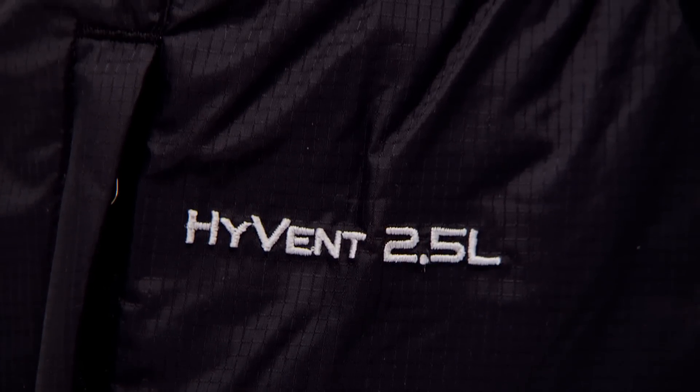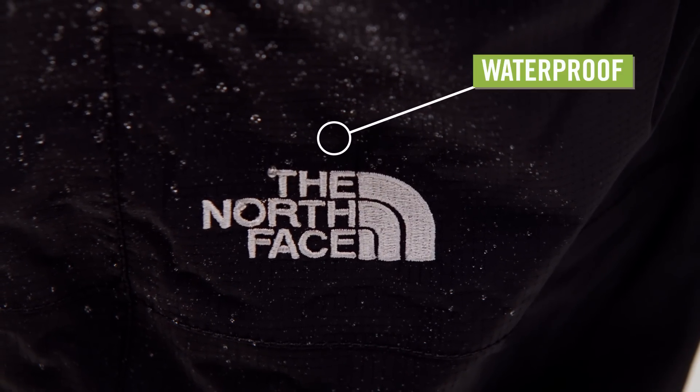Made from nylon ripstop high vent fabric, these pants are waterproof, windproof, and breathable.